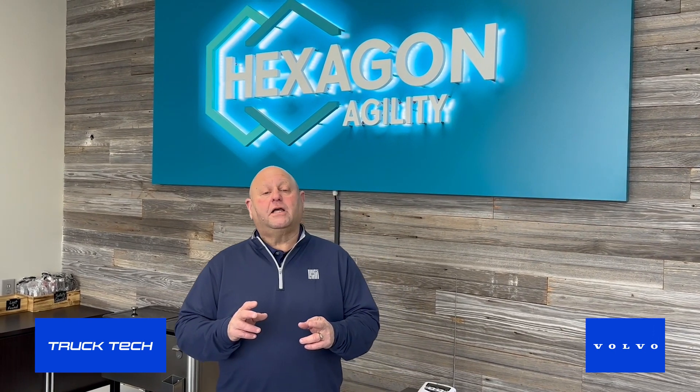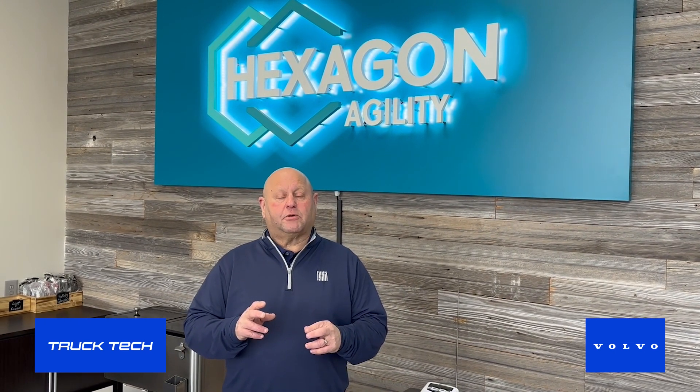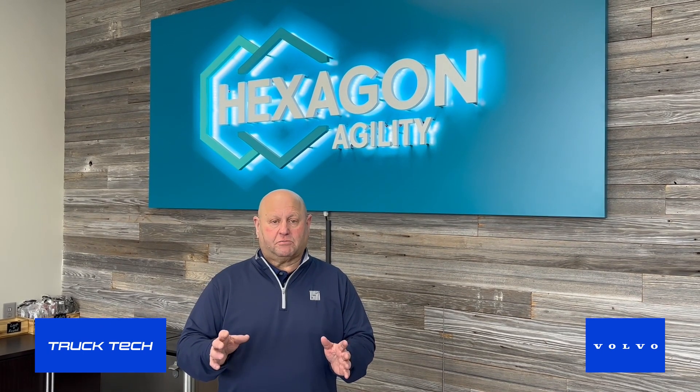We're going to spend some time today going through the plant here that Hexagon Agility has in Salisbury, where they are making the tanks and the systems that go into natural gas trucks. They're also expanding this facility. We'll spend some time with Eric Bippus, who's the executive vice president on the commercial side of Hexagon Agility, talking about the Cummins 15-liter natural gas engine coming this year — waiting to take advantage of what could be a breakthrough in natural gas after years of being a one or two percent player.